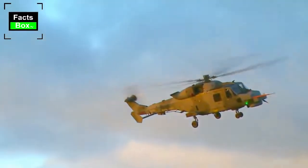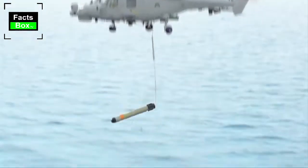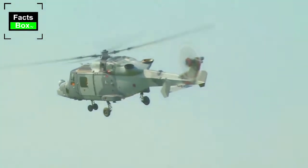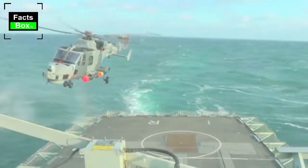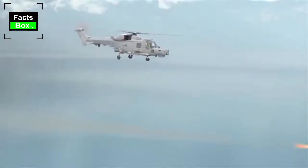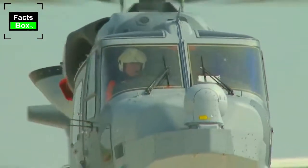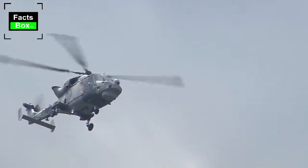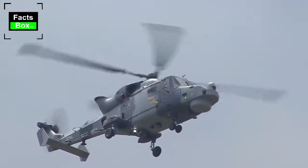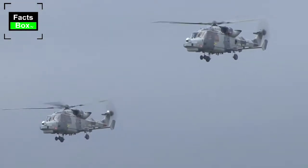The AW-159 is a small helicopter, but it carries modern sensors including an active dipping sonar. It can carry two Stingray torpedoes or depth charges. Alternatively it can be armed with four Thales Martlet lightweight multi-role air-to-surface missiles or four Sea Venom lightweight anti-ship missiles, which are effective against small boats and fast attack craft and can target both ships and land targets. There is also a transport and light attack version for the Army, with both Navy and Army versions sharing a common airframe.